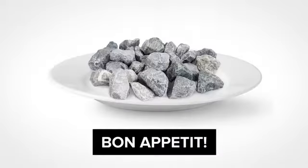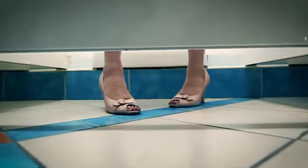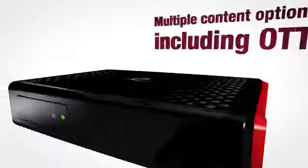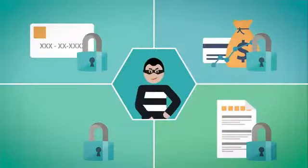Making viewers gulp down information by reading is like asking them to digest rocks. You can display physical items, explain materials used, design innovations, safety information and more.